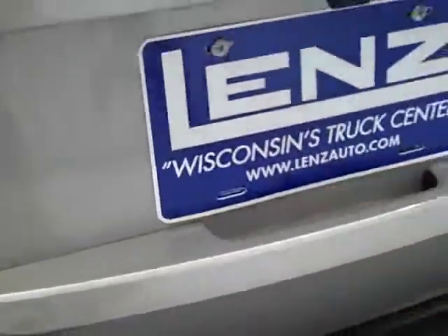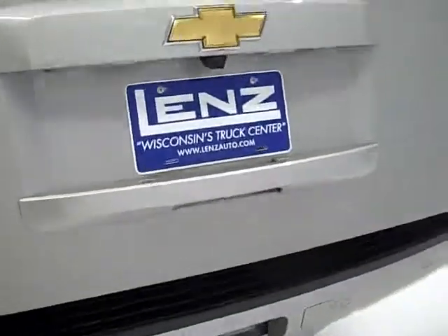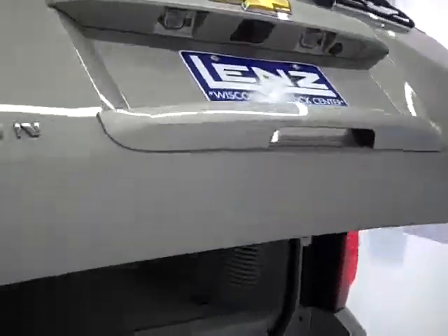You can see the frame and body is very clean all the way underneath. It has reverse sensors, full towing package, power lift rear gate, and you can see it has the reverse camera on there.